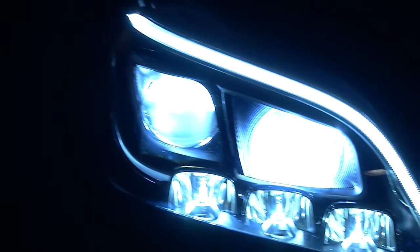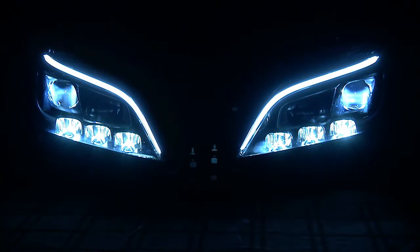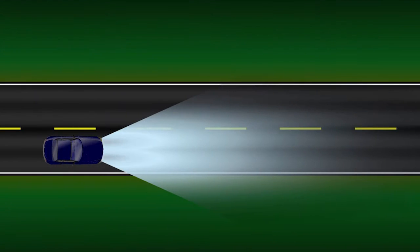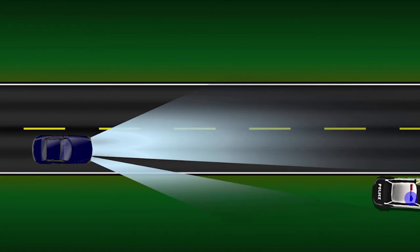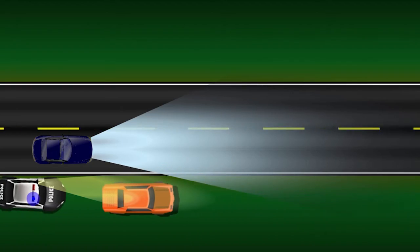Voltage-detecting analog circuitry monitoring the LEDs will not only protect the entire string of LEDs, but can make the daytime running lights blink during a turn signal LED string failure to allow the driver to make it safely home. This is one of a series of multi-function intelligent lighting solutions from On Semiconductor.